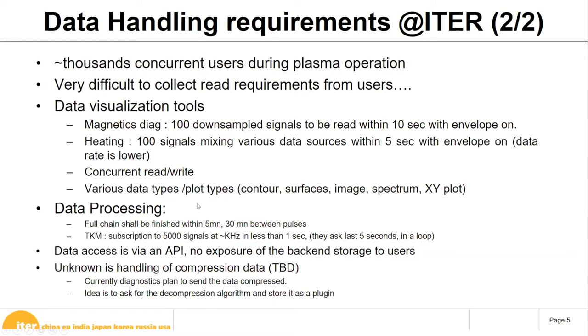For data processing, during plasma operations the workflow is: start a pulse, do analysis quickly, decide whether to change parameters, then start the next pulse. The full analysis chain must complete within five minutes, and there are 30 minutes between pulses for first plasma. The maximum forecasted pulse length is 5 seconds for first plasma, which is fine — but at later stages with one-hour pulses, the strategy will need to change.